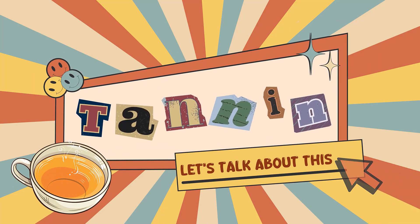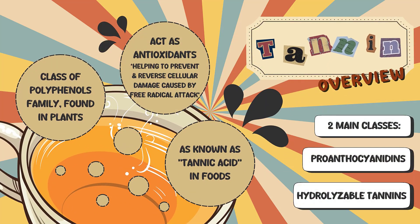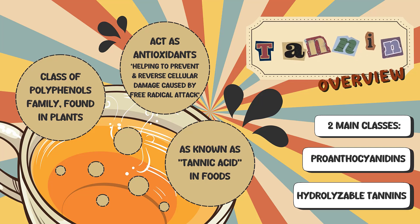What is tannin? Tannins are known as tannic acid in foods and are a class of polyphenol chemicals found in plants. Like many other polyphenols, tannins act as antioxidants, helping to prevent and reverse cellular damage caused by free radical attack. We can find tannins in two main classes: hydrolyzable tannins and proanthocyanidins.